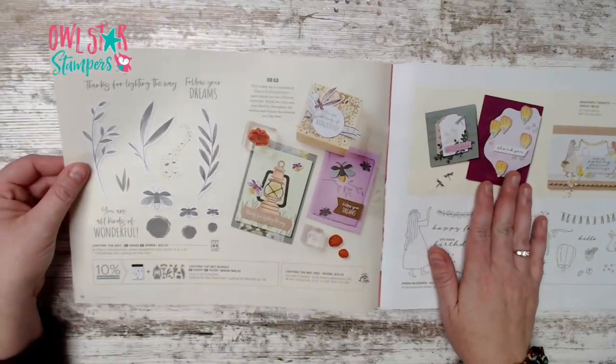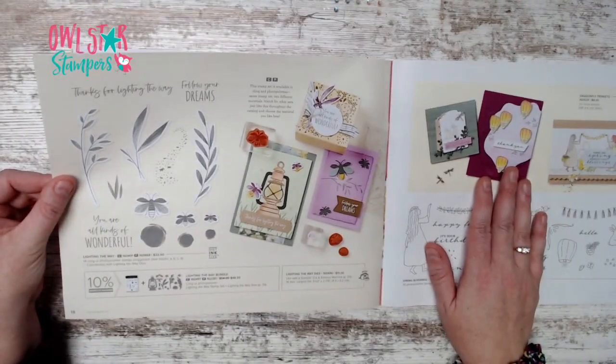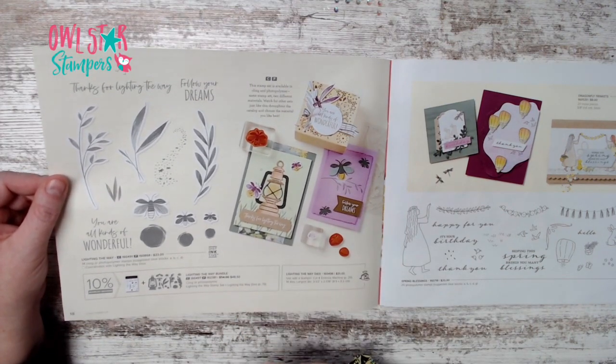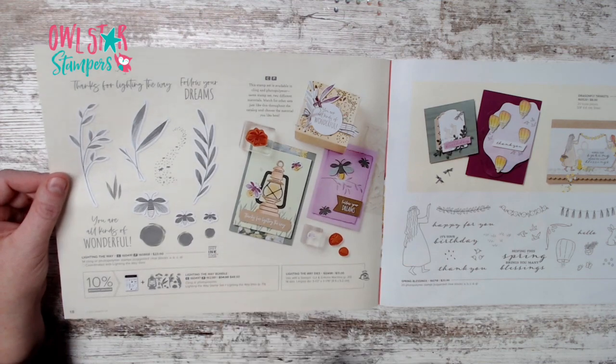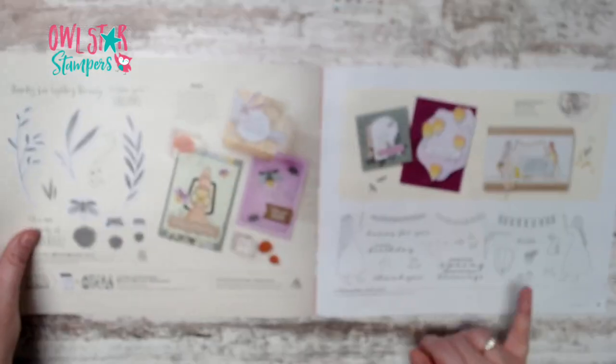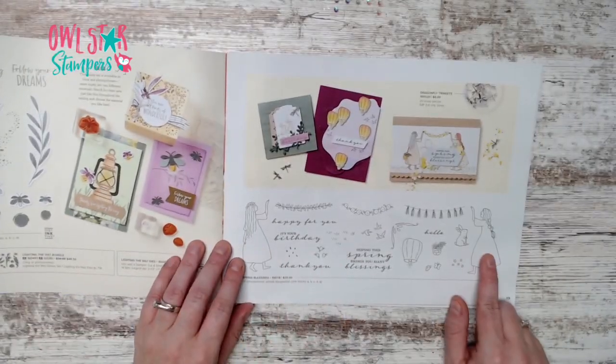On page 18 we have the Lighting the Way bundle — a little lantern and fireflies. It's a distinctive stamp set for $48.50.